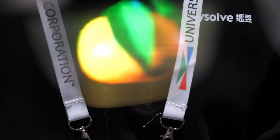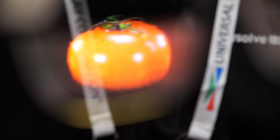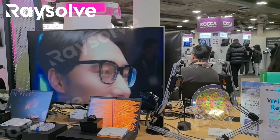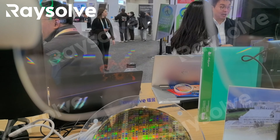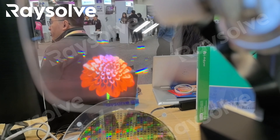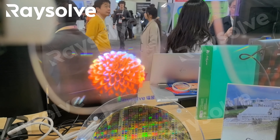How does it work? We mix quantum dots with photoresist and use a patterning process to form the color pixels. We convert the blue pixels into red and green. It's essentially a photolithography process — we do spin coating of the photoresist and use photolithography to pattern the red and green sub-pixels separately.